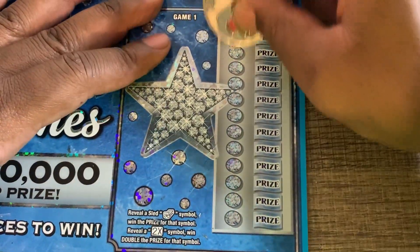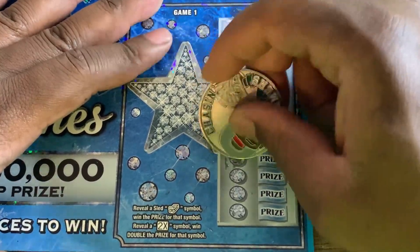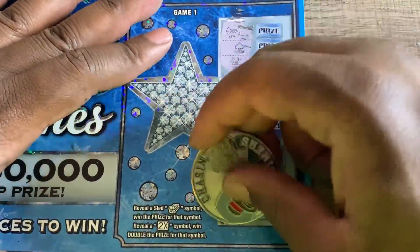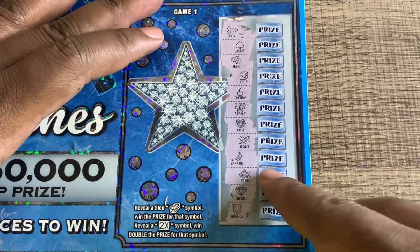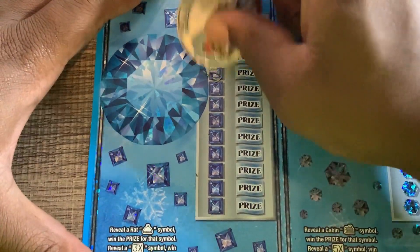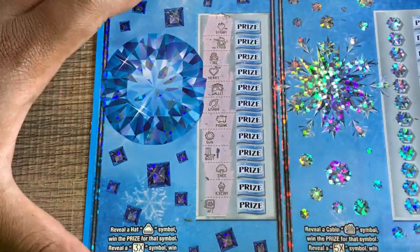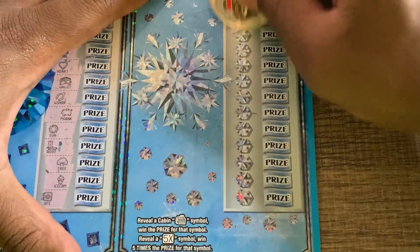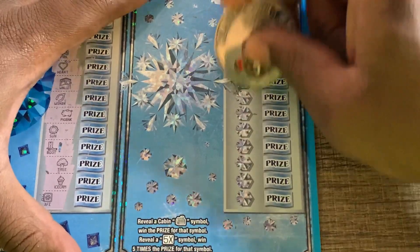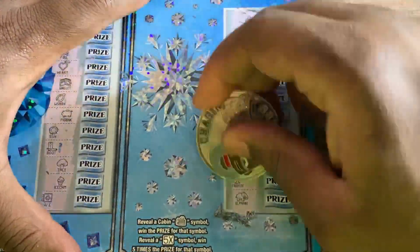Last ticket, ticket number six - sled or the 2x, we found both of those before, can we find them again? Sled and the 2x - nope, we got a fish though. Hat or the 3x - no hat, no 3x, we got ice cream though. Cabin or 5x - all right, so we didn't get five wins in a row, but we had a really good session on these huge tickets.